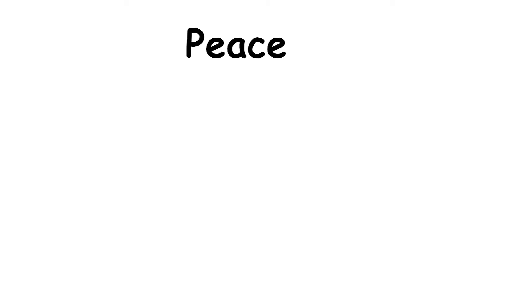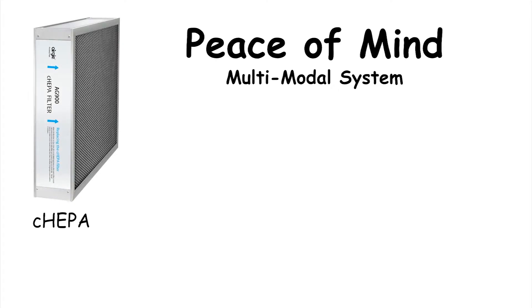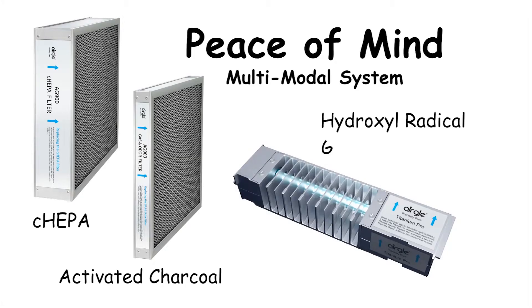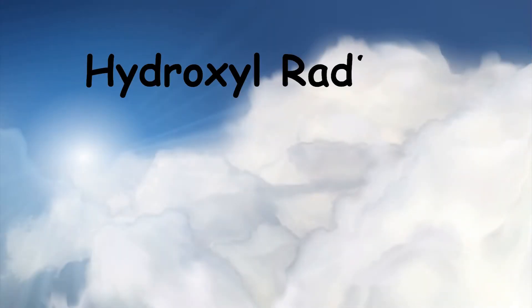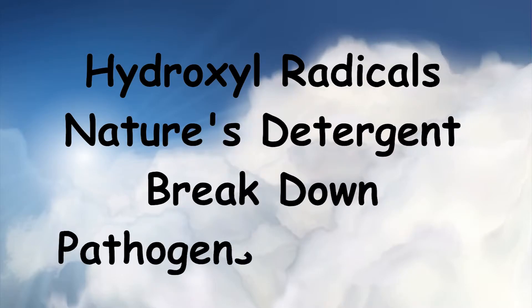To achieve real peace of mind, you can use a multimodal air purification system that combines a C-HEPA filter, a high-capacity activated charcoal filter, with a hydroxyl radical generating system. Hydroxyl radicals are called nature's detergent — they break down pathogens while they are still in the air.